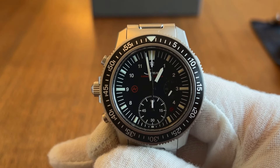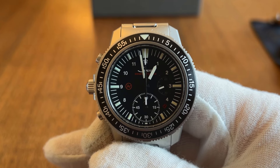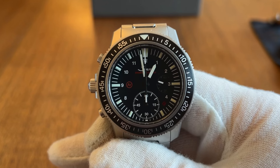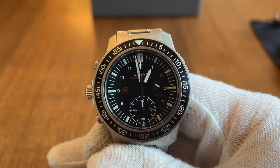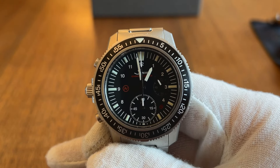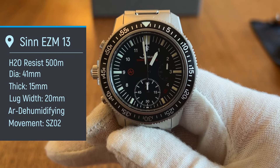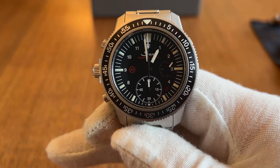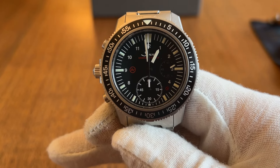This EZM-13 is part of Sinn's Einsatz Zeitmesser collection, which translates roughly to 'mission timer' — a tool watch purpose-built for very aggressive diving conditions. Because of that, it's water-resistant up to 500 meters, with excellent pressure resistance. Your typical dive watch might have resistance up to 200 meters, which we've joked is more than enough for most desk divers like Mace and myself.